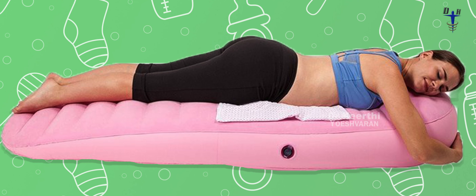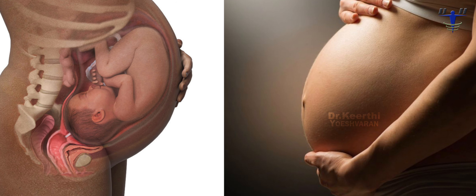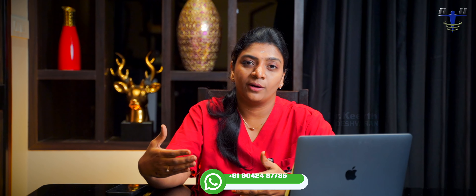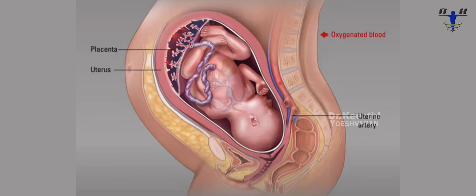But you cannot sleep face-down. From about 5 to 6 months onwards, the body changes. There are major blood vessels — the aorta — running along the back. The heart pumps blood through these major blood vessels to supply the brain and organs. The uterus at this stage is resting on the bed and compressing these major blood vessels.